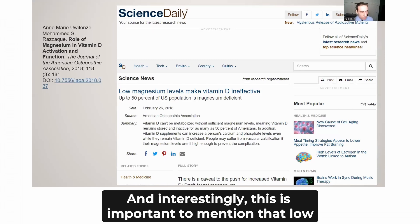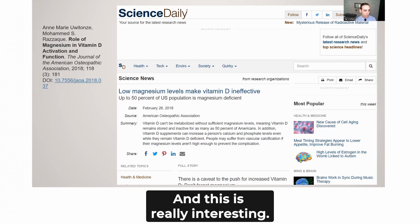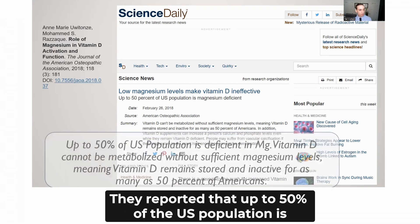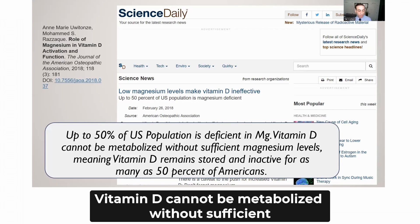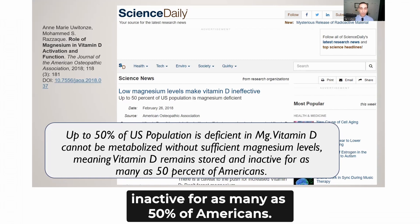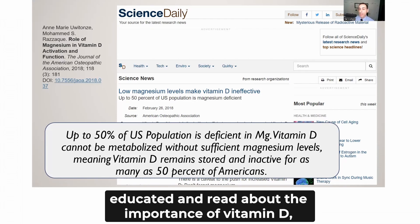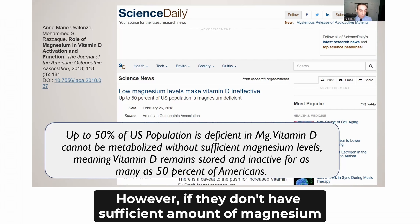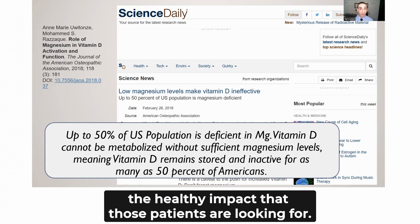Importantly, low magnesium levels might make vitamin D ineffective. An article published by the American Osteopathic Association reported that up to 50% of the US population is deficient in magnesium. Vitamin D cannot be metabolized without sufficient magnesium levels, meaning that vitamin D remains stored and inactive for as many as 50% of Americans. So even patients taking vitamin D supplements may not see the desired health impact if they don't have sufficient magnesium.